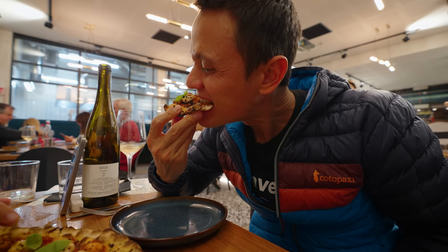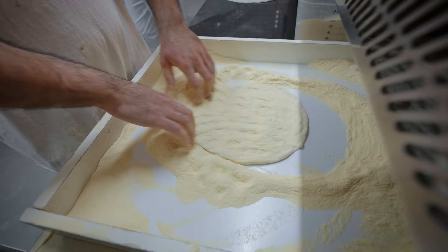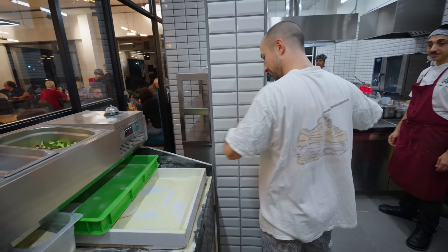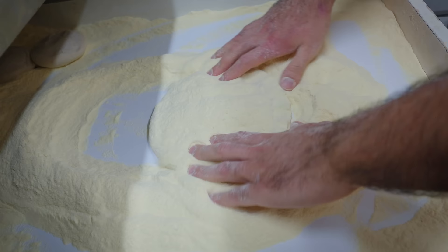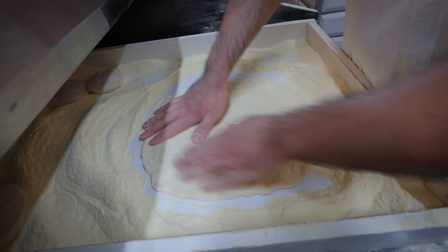Maybe cheese foam? Amazing, the dough — so thin. So fast and easy to eat.